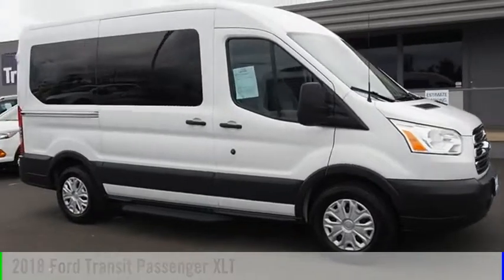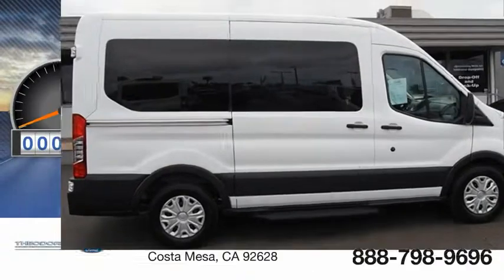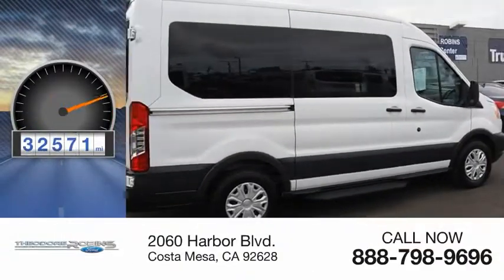This vehicle is powered by a rear-wheel drive, 6-cylinder, 3.7-liter engine. This vehicle has less than 35,000 miles.